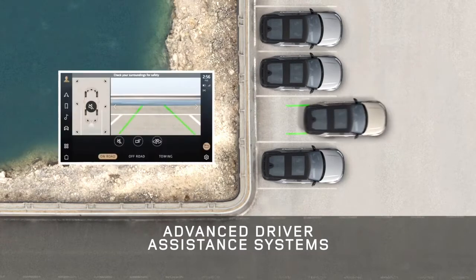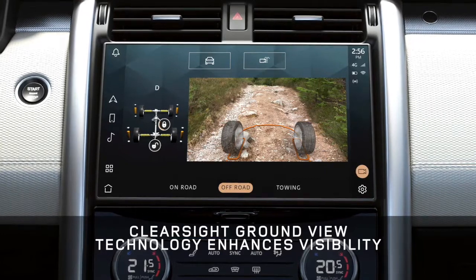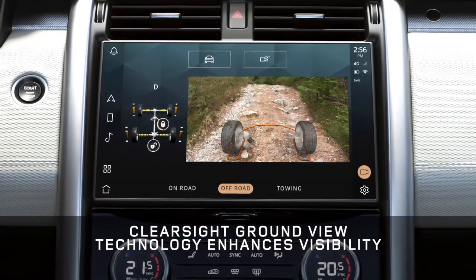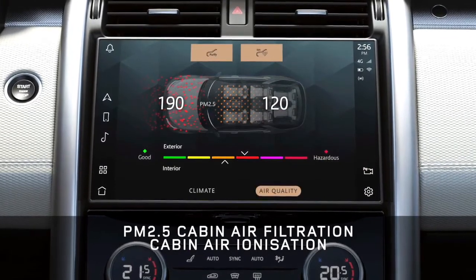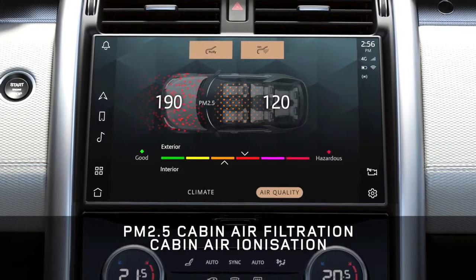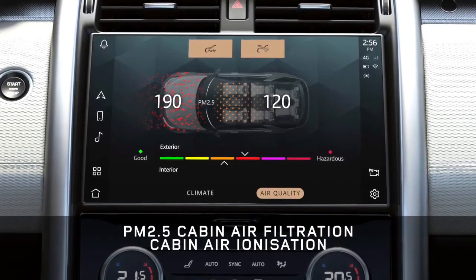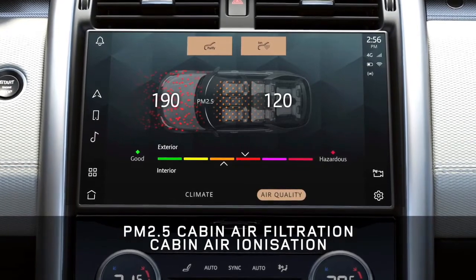Those cameras also deliver our unique ClearSight Ground View transparent bonnet technology for extra confidence and visibility. Our smart tech also means the air inside the cabin is always clean thanks to the advanced PM2.5 cabin filtration technology. You can even use it to purify the car before you get in, using the Land Rover remote app.